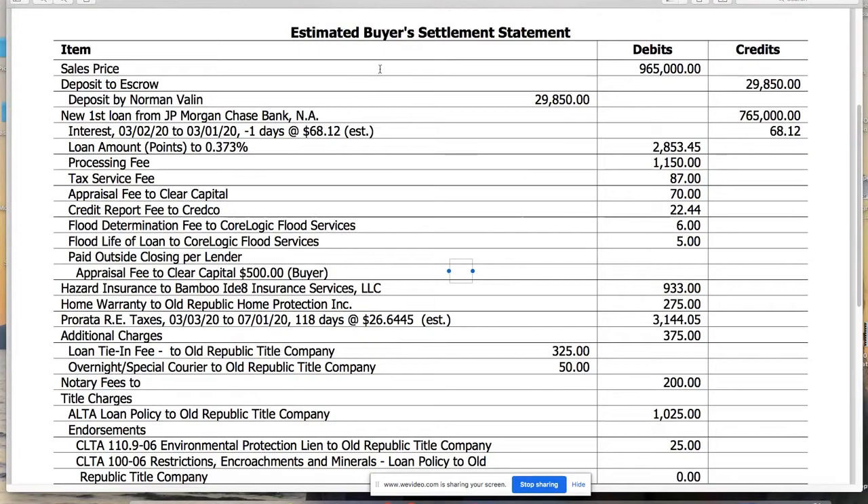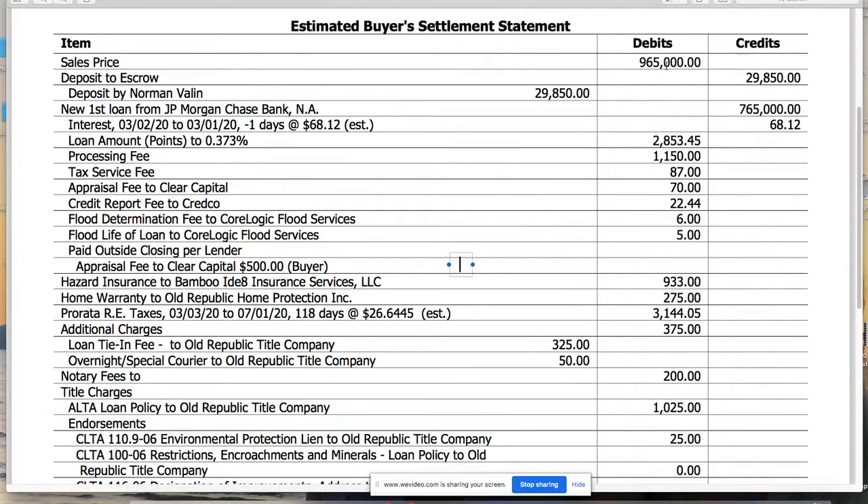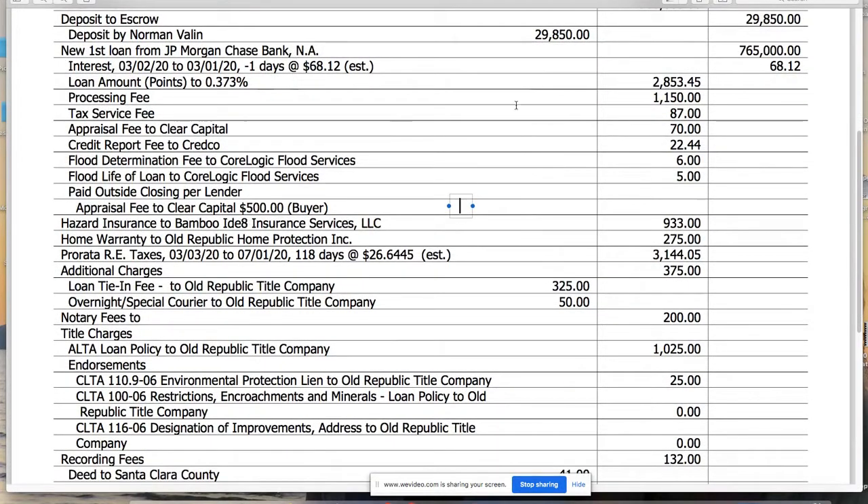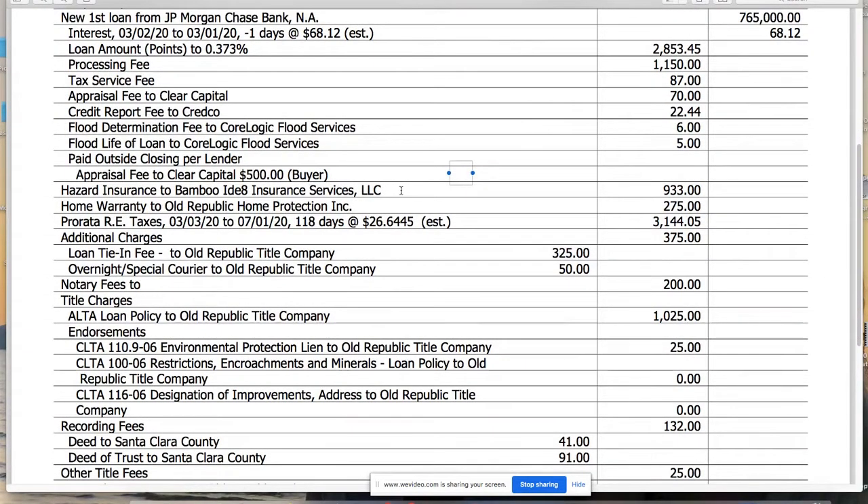Here's an example of a closing statement, also called the buyer's settlement statement. In this example, the purchase price is $965,000. The buyer put in their 3% earnest deposit, which shows good faith to the seller and is held in escrow until close. They were doing an 80% loan with a mortgage amount of $765,000. There's the loan origination fee, points to the lender, a $2,800 processing fee, the appraisal fee, credit report fee, and the flood certification documents.